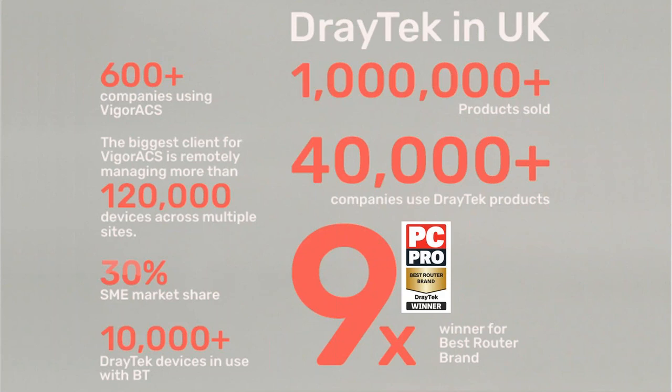Consumers really like the products, and we've had a big uptake in our ACS central management system, with over 600 companies and dealers now using it. Great SME market share and lots of Draytech devices increasingly in use with BT. We've really come of age over the last two to three years and have a great presence in the UK.